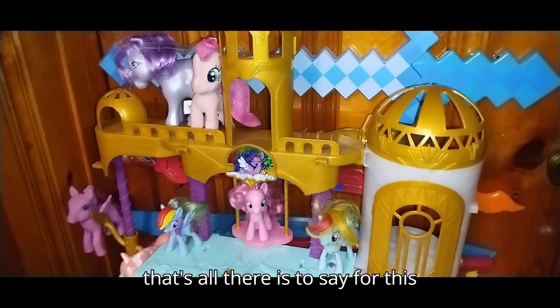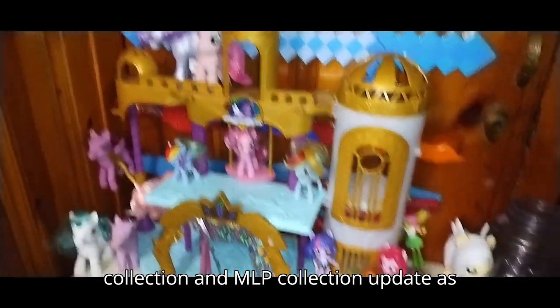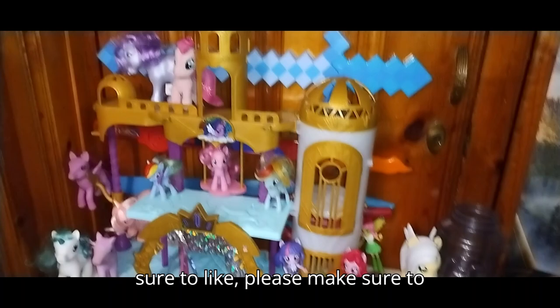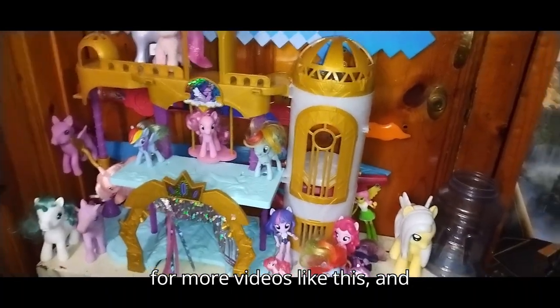And that's all there is to say for this video. If you enjoyed this little toy collection — MLP collection update — as much as I enjoyed making it, please make sure to like, please make sure to comment, and don't forget to subscribe for more videos like this.